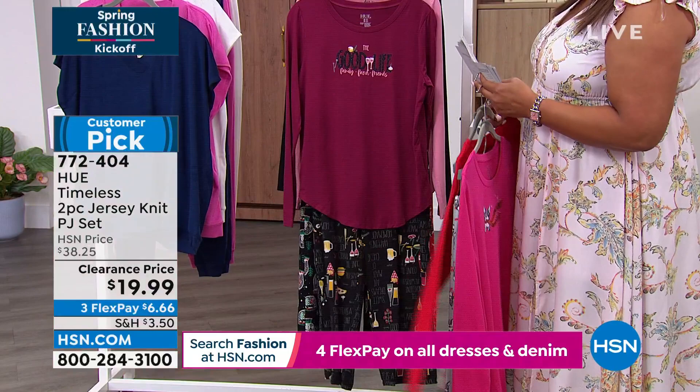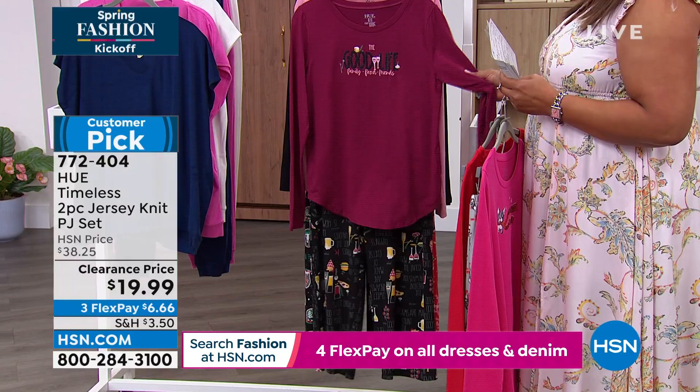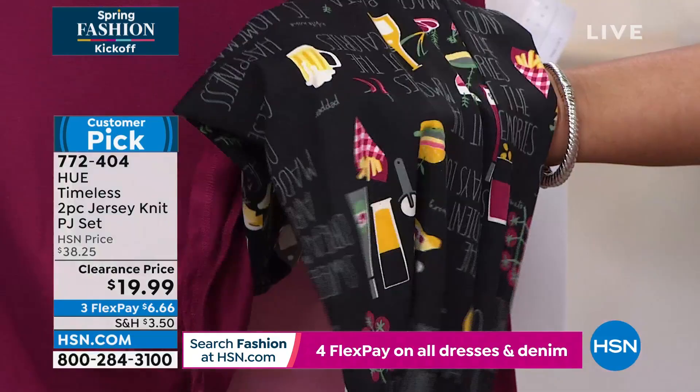Then we have 'be naughty, save Santa a trip' — this is definitely holiday. $19.99, and this has the cutest little bottoms because it has the Christmas tree on it and all types of gifts. So that's definitely holiday ready. Put it in your gift closet for $19.99, two pieces. Then we have 'the good life' — it says the good life, family, food, friends. That's what I'm talking about. You got a couple of wine glasses — that's me all day long. A beautiful top in kind of a cranberry, and it has little wine glasses on it.